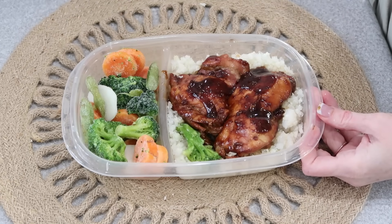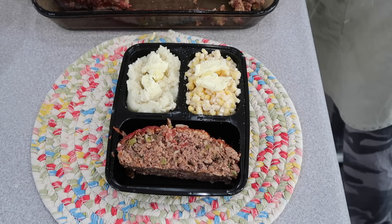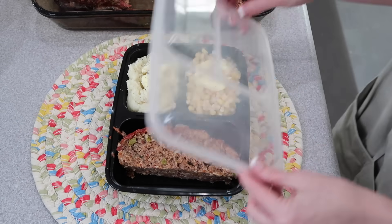I made three baked honey garlic chicken, four roasts with potatoes and a veggie medley, and then our favorite — meatloaf with potatoes and corn.